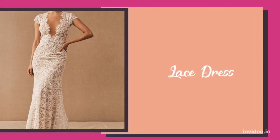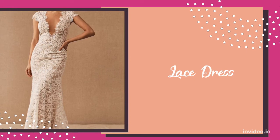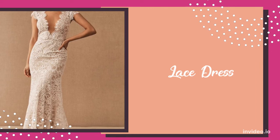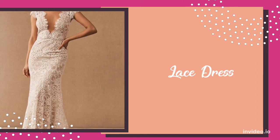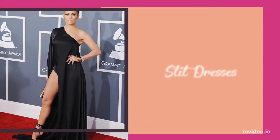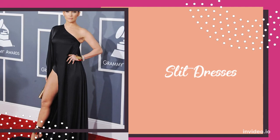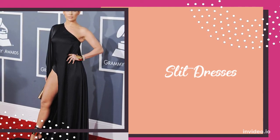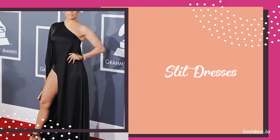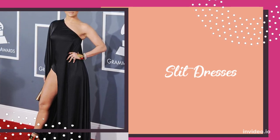Next, we have lace dresses. Dresses made of airy fabrics such as lace are extremely flattering for short women. They give an eye peek into your legs, making sure they don't look short or cut off. The next best dress for short women are dresses with slits. Dresses with slits are very flattering for short and petite women — they make sure you show just enough skin on your legs, especially when you're walking or sitting down.